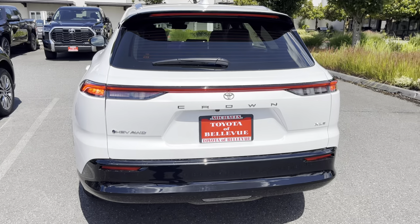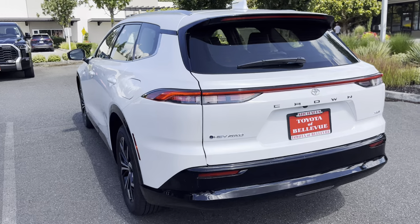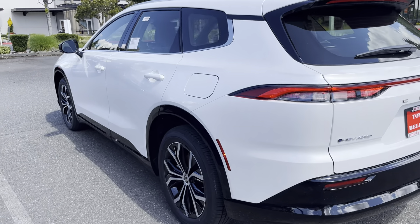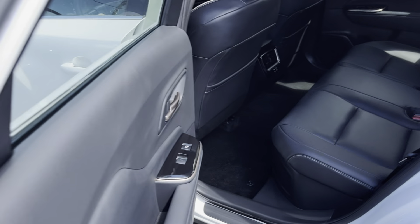I parked it right next to the Venza, because this technically replaced the Venza. It is a little bit longer, but I will tell you it's a lot nicer vehicle in my opinion. It's a little lower to the ground, but it drives far, far smoother. You'll be absolutely impressed with the ride quality on this vehicle.